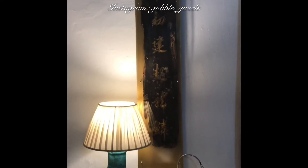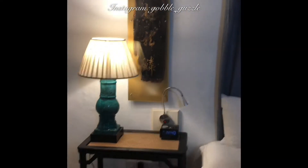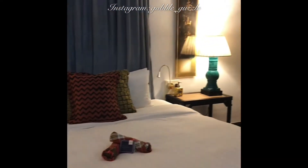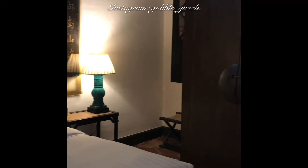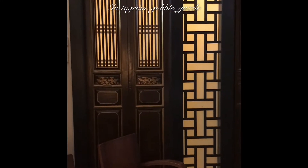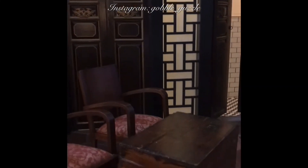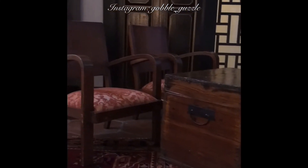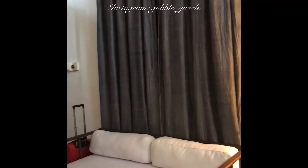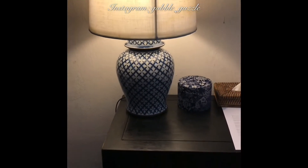The rooms in the Cheong Fatt Tze Mansion are kind of like little museums by themselves, with furniture and artworks inherited from the family of Cheong Fatt Tze. It's the little attention to detail that matters. As you walk into your room for the very first time, you'll notice they've already switched on the television for you, and you'll hear very light classical instrumental oriental music playing in the background, putting you in the mood for another time, another period.